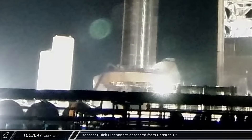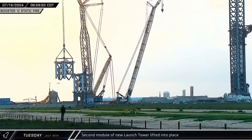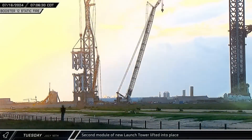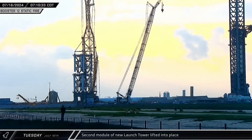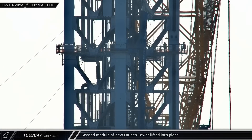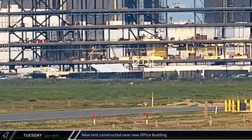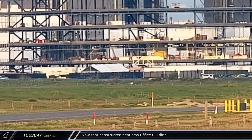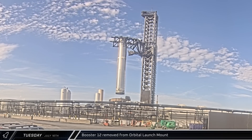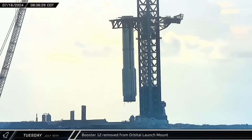A few hours later, the booster quick disconnect was detached from Booster 12 as SpaceX continued preparations for its removal from the mount. Later that morning, once crews had sufficient light to work with, the second module of the new launch tower was lifted off its assembly and transport jig, rotated over the previous module, and lowered into place. Crews got right to work securing the newest section of the tower. About an hour later, the chopsticks lifted Booster 12 once again. The Super Heavy was rotated over and lowered back down onto its awaiting transport stand.